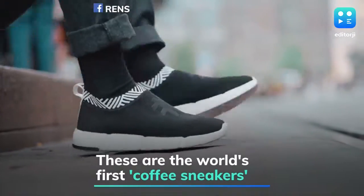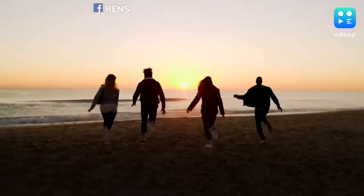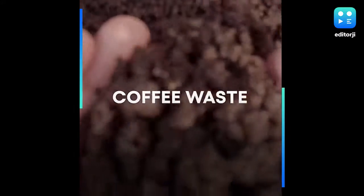Unsustainable practices of the fashion industry have come into the limelight quite recently. This drove sneakerheads Jesse and Son Choo from Vietnam to create sneakers from coffee waste.